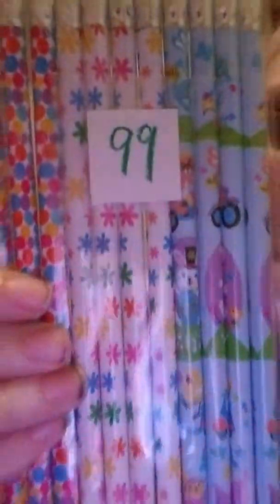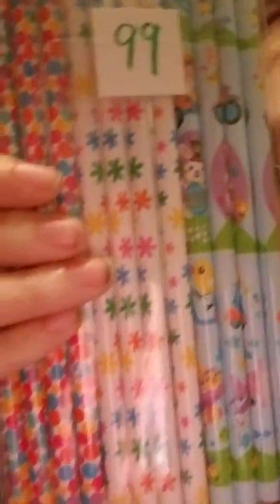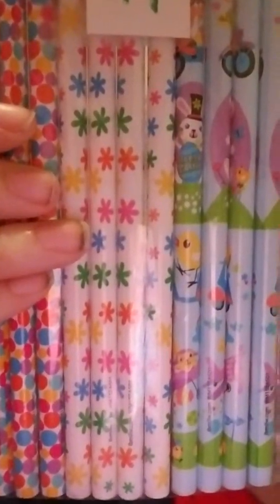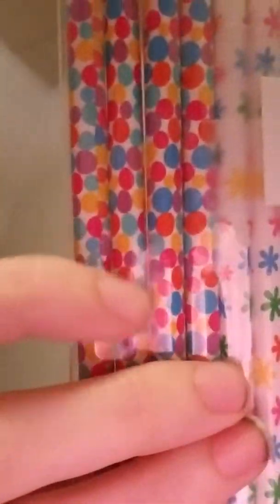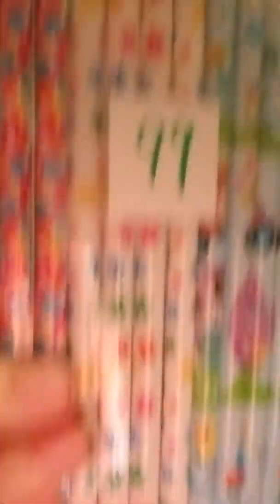And then I found the cutest pack of pencils that I just could not pass up, especially since it is Easter time. Look how adorable! I really like the bunny and the flowers. This kind of reminds me of a push pop. They're so cute — and their erasers are purple, green, and pink!